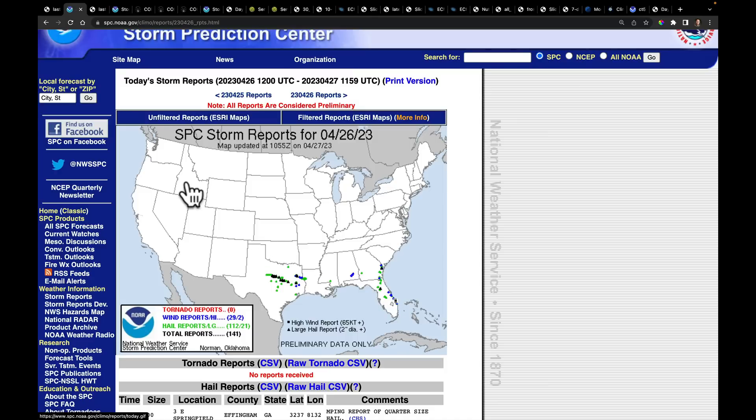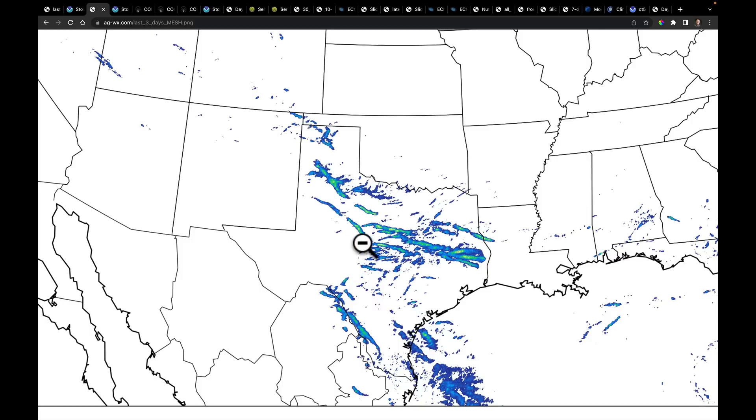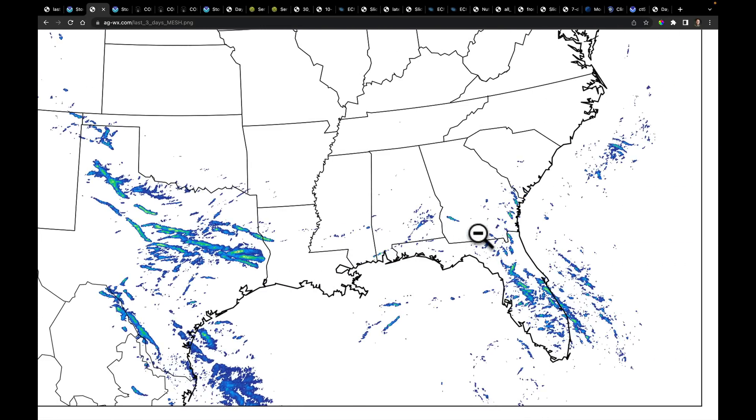I have a little algorithm that processes a dataset called the MRMS data, and they have something called the maximum estimated hail size. I use this to generate hail reports, and I just made a map of the last three days to show you the hail scars across the United States. It's kind of followed the trajectory around the base of that broader trough — it's in Texas. Some of these colors get up into brighter shades representing hail bigger than two inches, some up to five inches in diameter. It also includes places in the southeast — look at the streaks coming through Georgia and Florida.